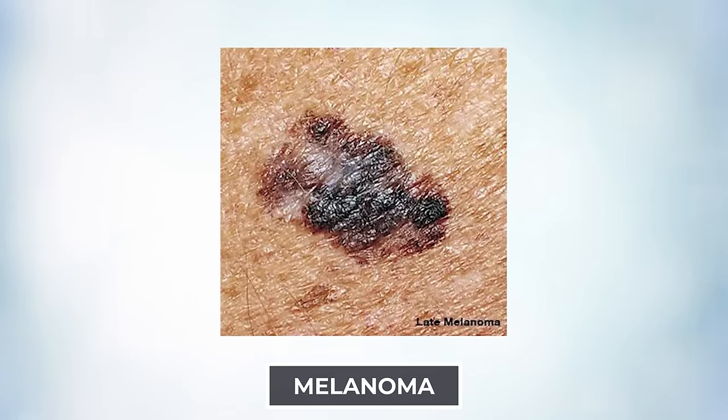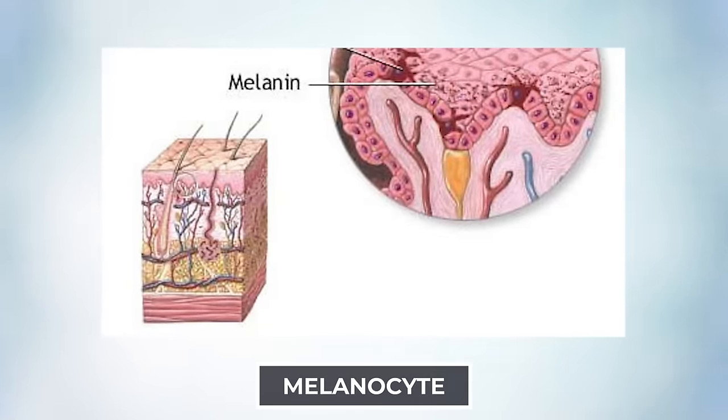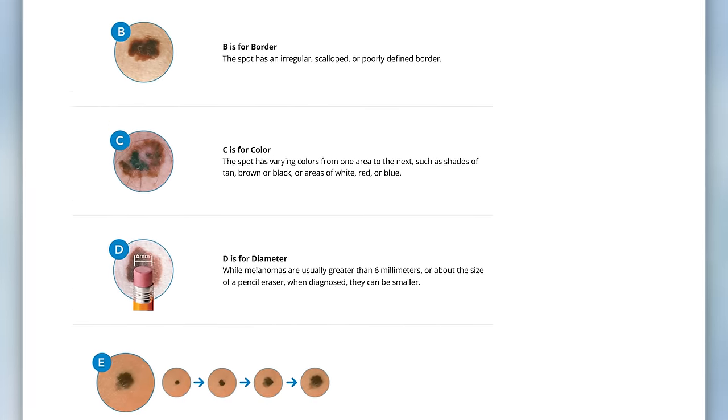Now let's talk about the least common but most aggressive form — melanoma. There's been quite a lot of public education on this because it's a little easier to identify than the other two. Melanoma originates from melanocytes, the pigment-producing cells of our skin. They produce melanin, which gives us pigment and a tan. When they develop an abnormality, they start to grow abnormally, and usually — though not always — you end up with a brown or black spot that starts to look abnormal. The main way to identify this is the ABCDEs of melanoma.